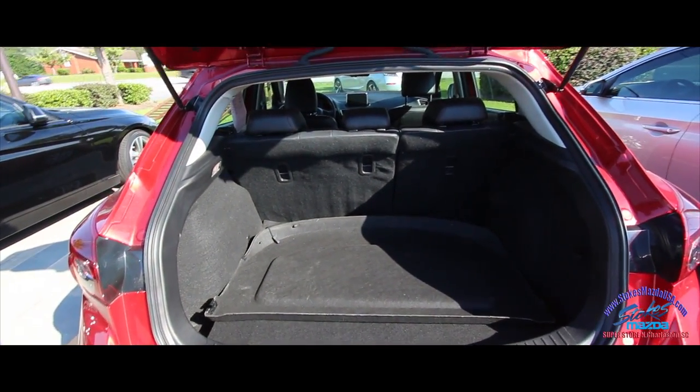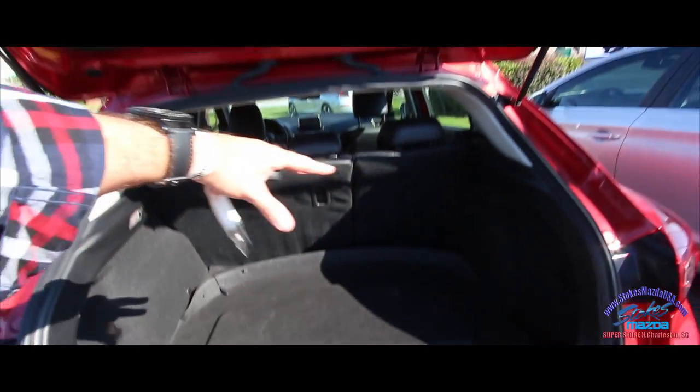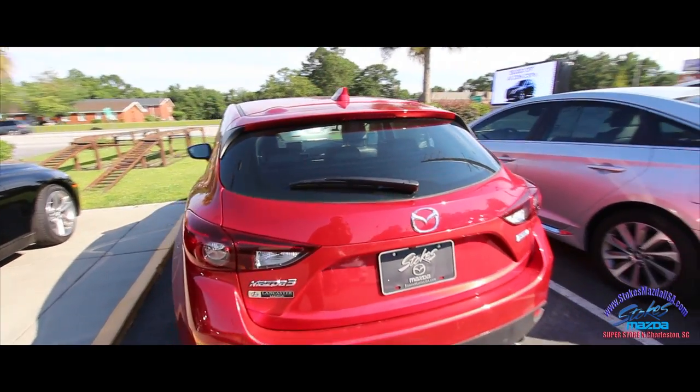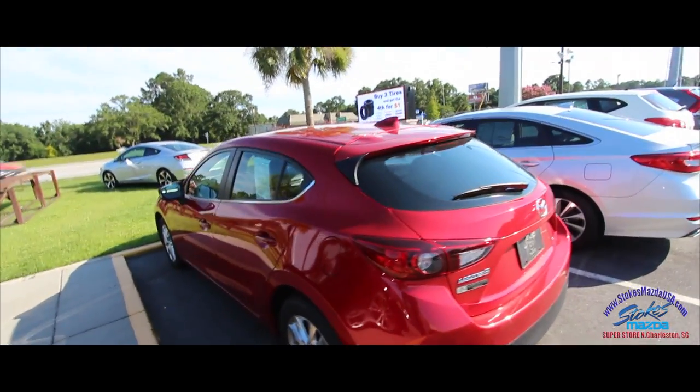You've got your backup camera and your five-door hatch. Let me fold the back seats down — there's a lot of room. There's a little cover here to cover up that whole cargo section. Still has the Lancaster Mazda logo on there — we need to get a Stokes Mazda logo on there.